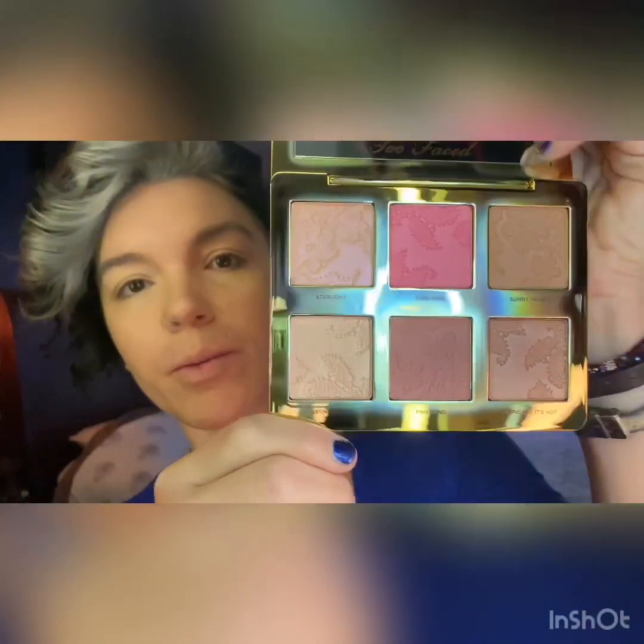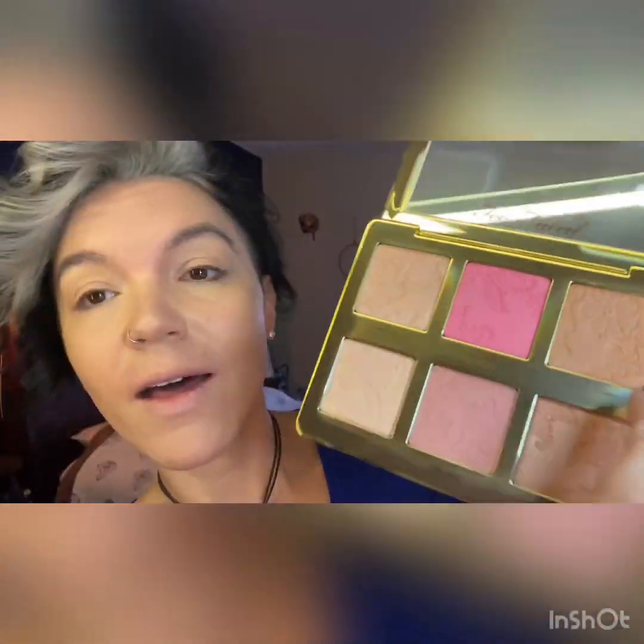Our next thing is one of my favorite palettes to use — the Too Faced Natural Face. It's got several different very pretty colors, and this is actually going to be our face color and our eye shadow for today because we're going super simple. To give us a little contour we're going to use the Sunny Honey, and to do a little sparkle we're going to use the Tropic Like It's Hot. Give us a little glow right on the bottom side of our cheekbone.